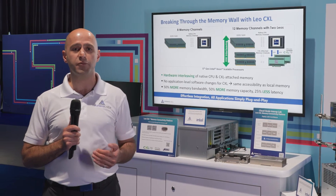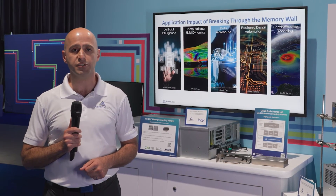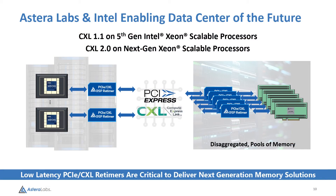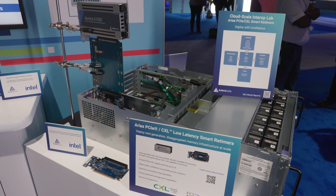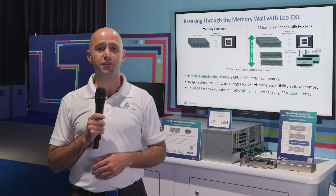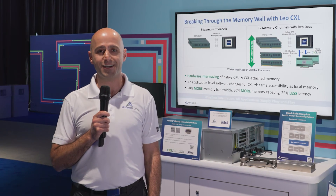Astera Labs is at the forefront of memory technology and we've had a history of delivering industry-first solutions. We're now extending our solutions to CXL 2.0 using our ARIES Smart PCIe and CXL retimers and our Leo CXL smart memory controllers into CXL 2.0 solutions to deliver even better performance in the future. Learn more at AsteraLabs.com.